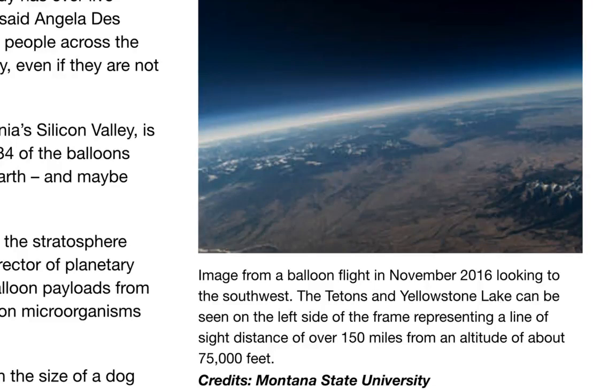The August solar eclipse gives us a rare opportunity to study the stratosphere when it's even more Mars-like than usual. Just come out to Moab, Utah, said Jim Green, director of planetary science at NASA headquarters. With student teams flying balloon payloads from dozens of points along the path of totality, we are going to study effects on microorganisms that are coming along for the ride. What a brilliant idea.